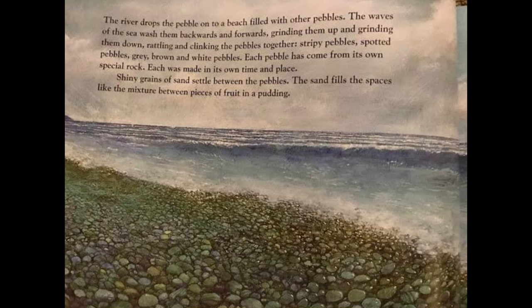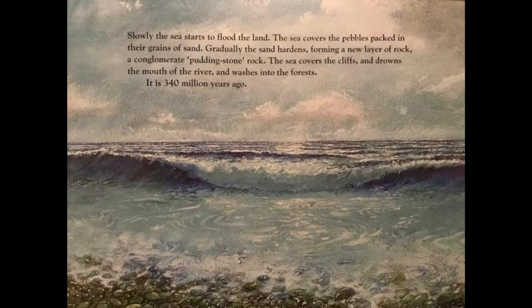Each pebble has come from its own special rock; each was made in its own time and place. Shiny grains of sand settle between the pebbles, filling the spaces like the mixture between pieces of fruit in a pudding. Slowly the sea starts to flood the land, covering the pebbles packed in their grains of sand. Gradually the sand hardens, forming a new layer of rock — a conglomerate pudding stone rock. The sea covers the cliffs and drowns the mouth of the river and washes into the forests. It is 340 million years ago.